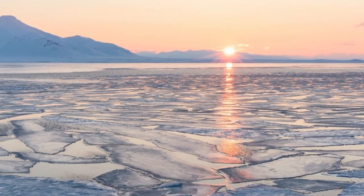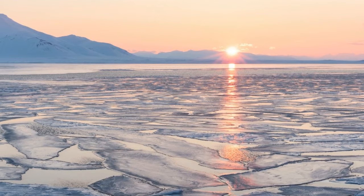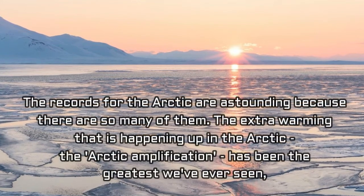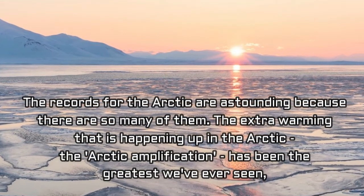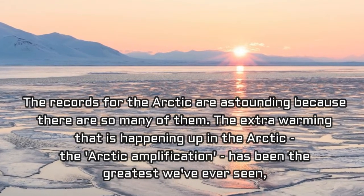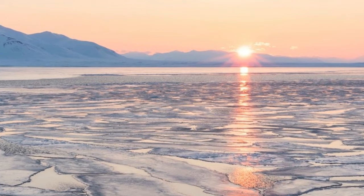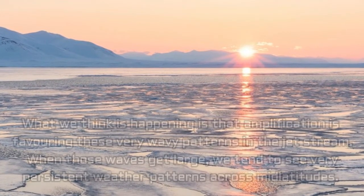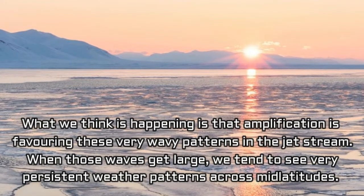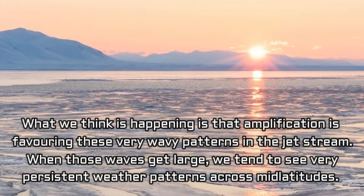That appears to be triggering extreme weather near the equator, such as heat waves, drought, and heavy snowfalls, by causing big swings in the jet stream — ribbons of very strong winds that move weather systems around the globe. The records for the Arctic are astounding because there are so many of them. The extra warming happening in the Arctic, the Arctic amplification, has been the greatest we've ever seen, Jennifer Francis from the Institute of Marine and Coastal Sciences at Rutgers University said. What we think is happening is that amplification is favoring these very wavy patterns in the jet stream. When those waves get large, we tend to see very persistent weather patterns across mid-latitudes.